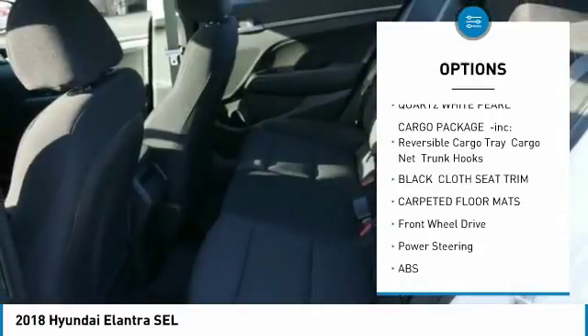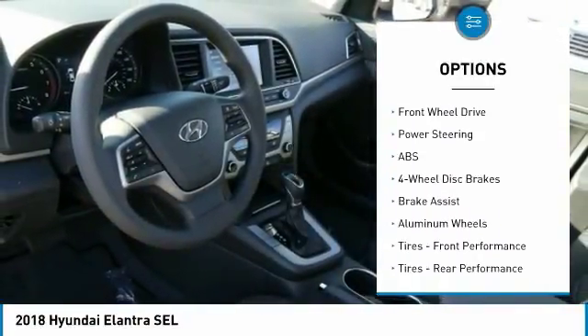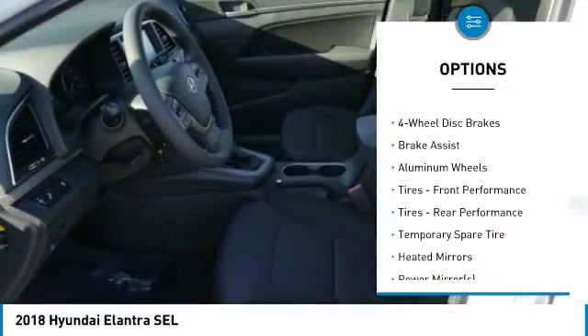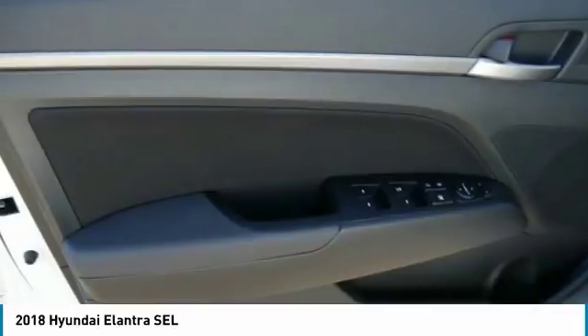Here are some of this vehicle's great options: stability control, traction control, keyless entry, anti-lock braking system, steering wheel audio controls, backup camera, Bluetooth, driver airbag, power steering, and adjustable steering wheel.